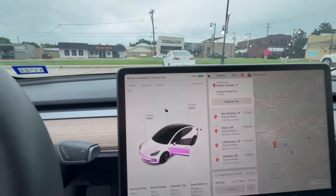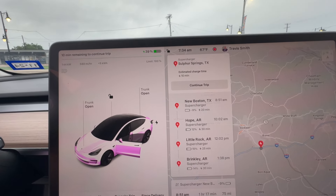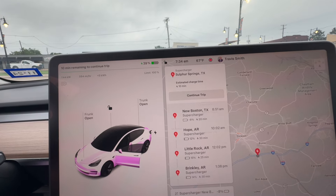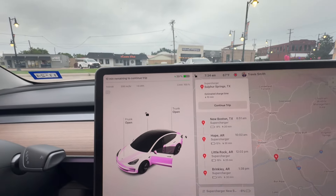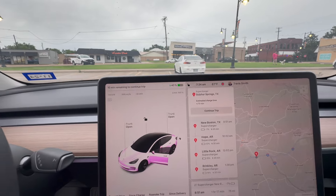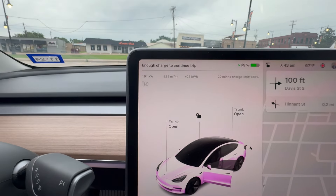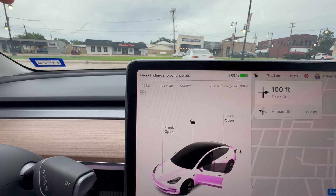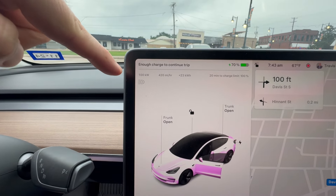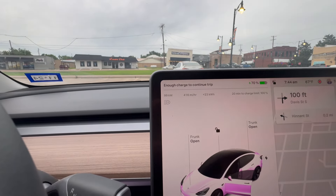This thing is actually charging pretty well — it's already added like 7% and still holding at 144 kilowatts. It's just such a small pack, it juices up really quick. I'm trying to figure out my route. I'm going to hit New Boston next, then probably Little Rock. After about 10 minutes here I've got plenty of charge to continue, still pulling over 100 kilowatts at 69% state of charge. I wanted to see if it dropped off at 70% and it doesn't — still pulling 100 kilowatts. Time to unplug and roll.